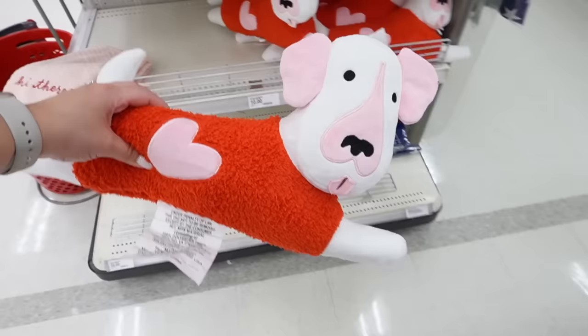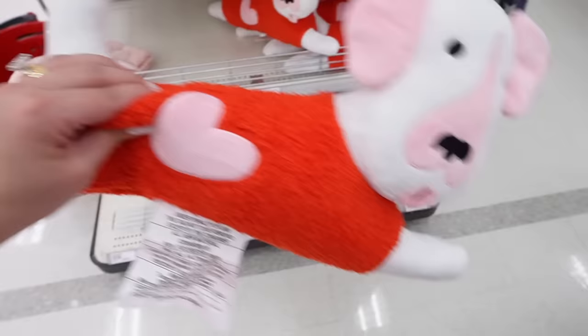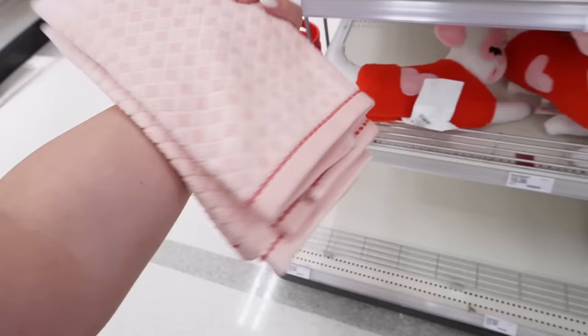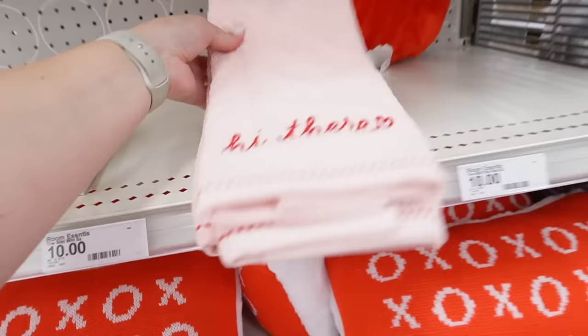Then there's this little dog pillow — missed opportunity, they should have made it a Bullseye Valentine's Day pillow, that definitely would have gone viral! It's kind of like sherpa with a little heart and dog tail and face details. That's $10. Also these throw pillows — hello, these are so cute! They just say 'Hi There' with a little heart. I love these. Just says 'Hi There' on one side — adorable.